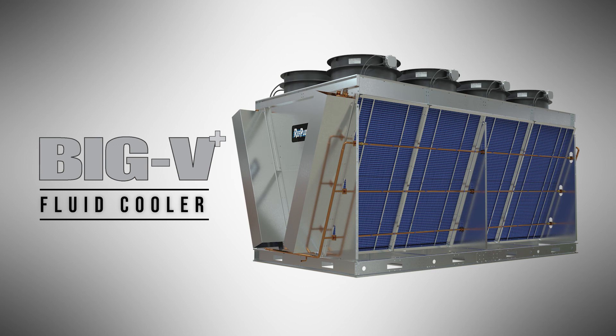With its notorious expertise in manufacturing custom equipment for the refrigeration industry, Ref Plus can provide unlimited solutions for your fluid cooling needs. Talk to a Ref Plus representative for more information on the Big V or any other Ref Plus quality product.